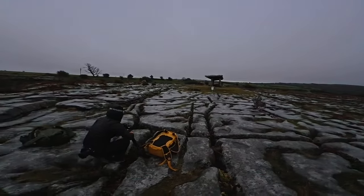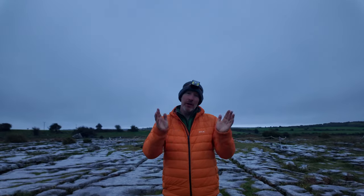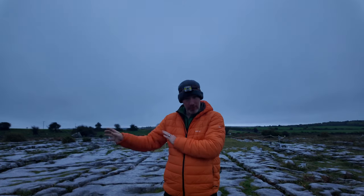Head torches kicked off day six at the Poulnabrone Portal Tomb. Photographing this ancient site under the misty sky felt a bit surreal. We've had an incredible trip around Ireland with the amazing Sarah Lindsay and some absolutely epic people to have on this journey with us.